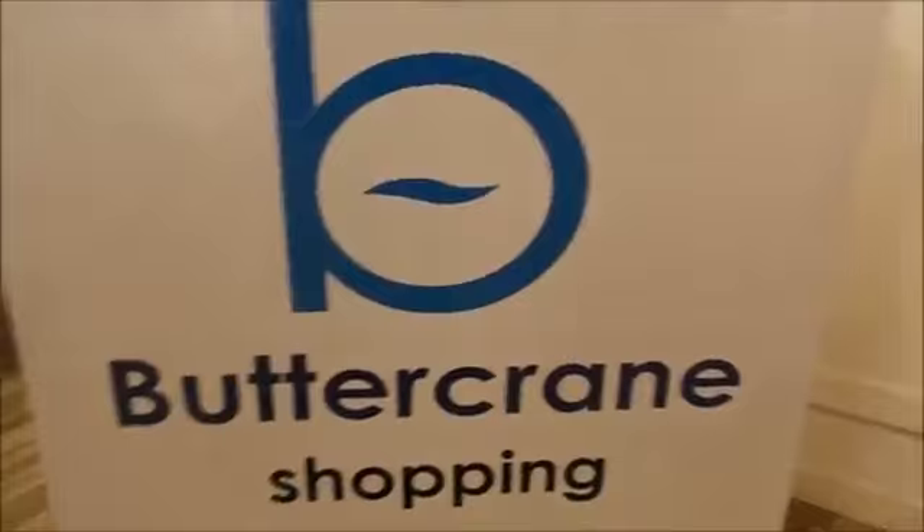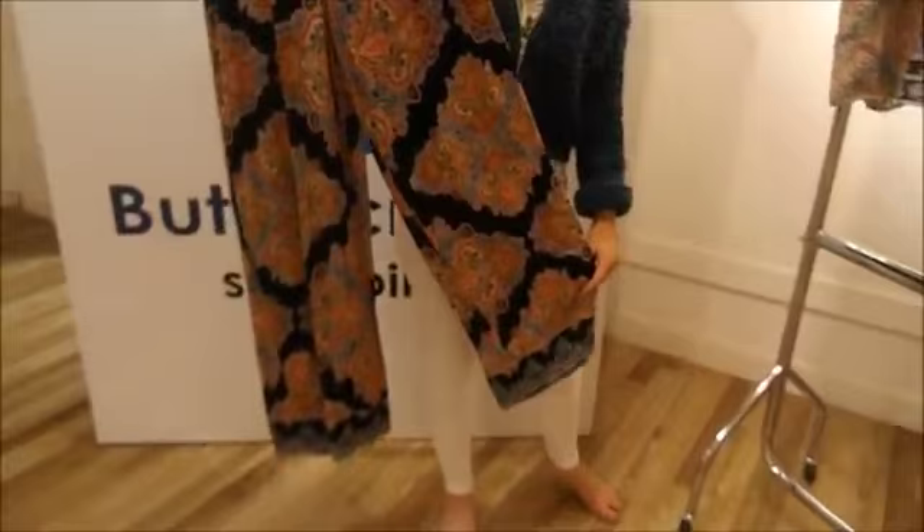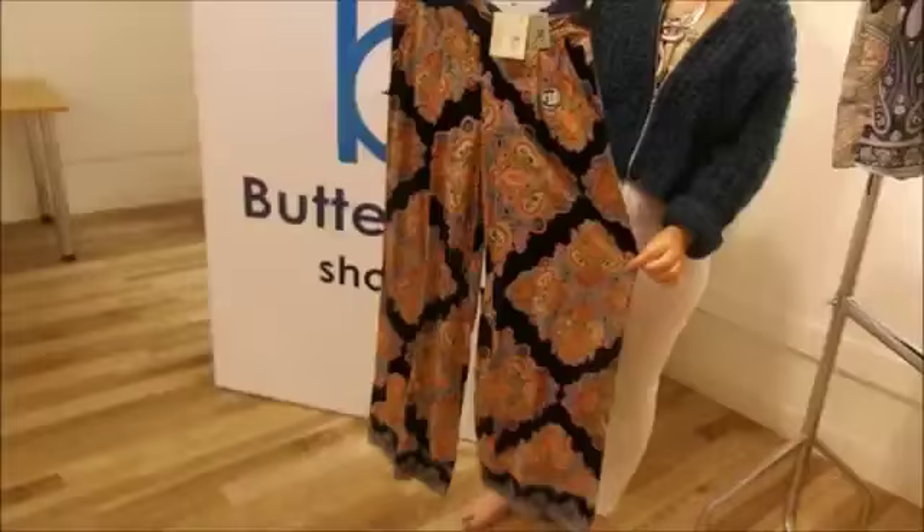Hi again, so I'm actually in one of Buttercream's rooms that they kindly let me film in, and I'm just going to get straight into the clothes. So the first thing I got was actually from Primark, and this was so cheap — only £10. I just think they're perfect for holiday; I absolutely love the cut of them as well. I'm going away in July, so these will be perfect for then. I just think they're so summery and so pretty.